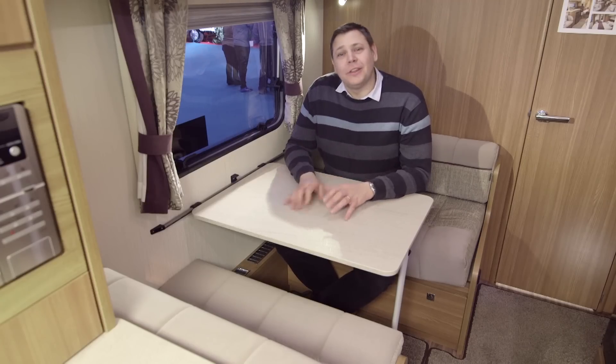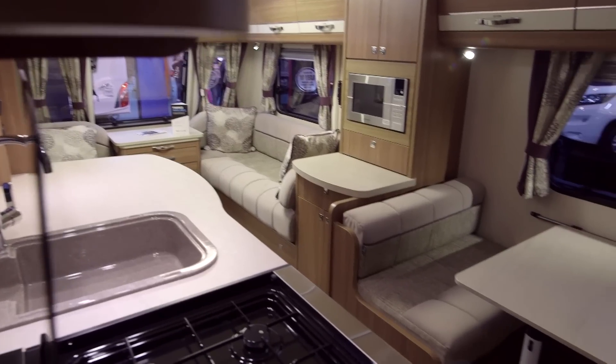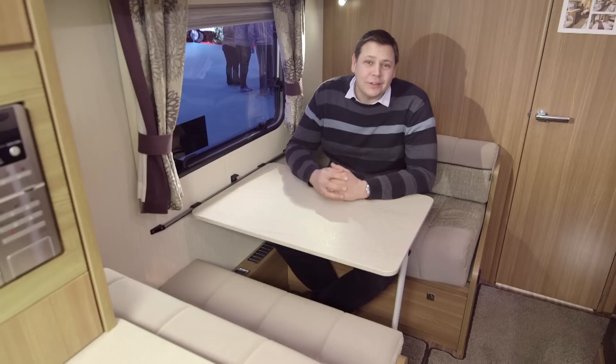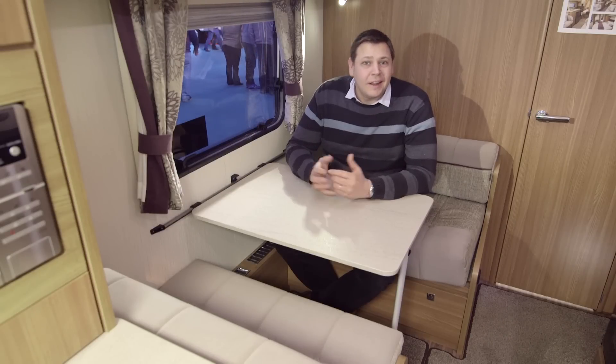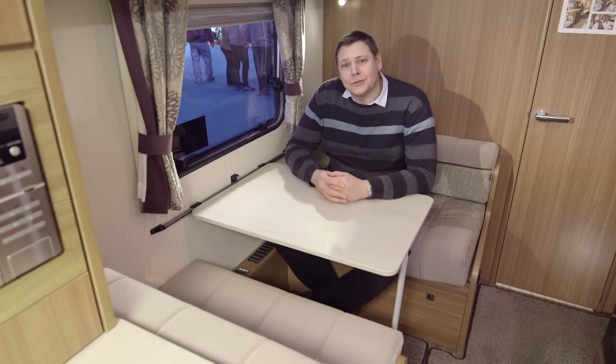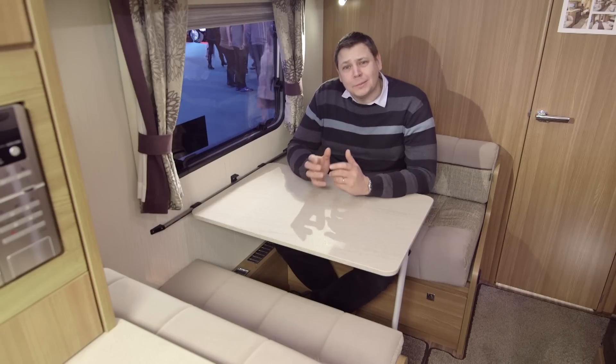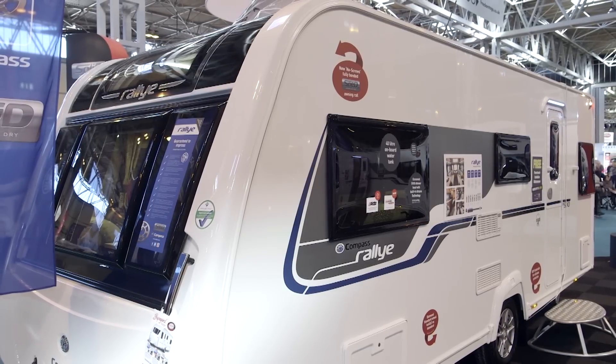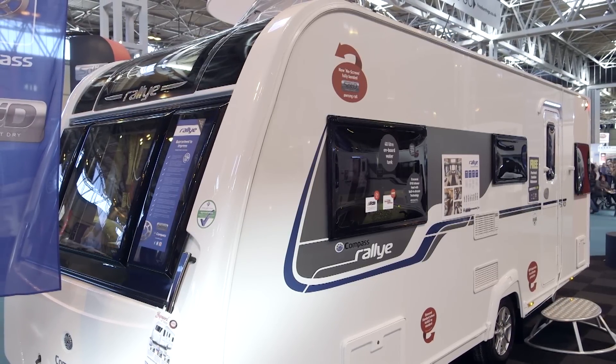So it makes sense to finish here in the dinette, because it really is one of the top features of this van, and chances are it'll be where you spend most of your time. Now, the 530 finds itself up against some stiff opposition, including the excellent new Bailey Unicorn Madrid. But if you're after a flexible, high spec tourer, then this thoughtfully designed and superbly built Compass Rally 530 really ought to be on your shortlist.